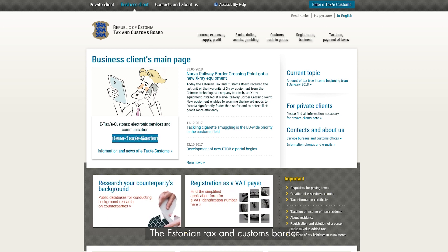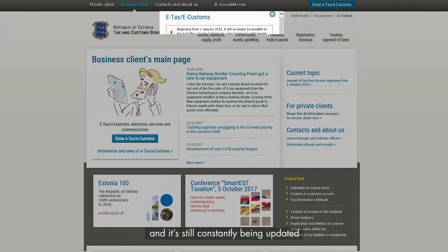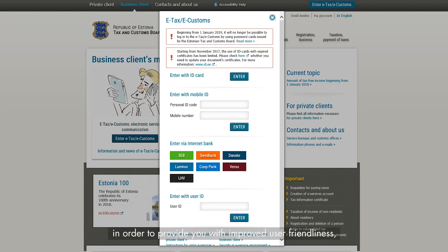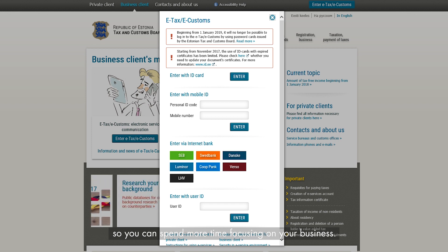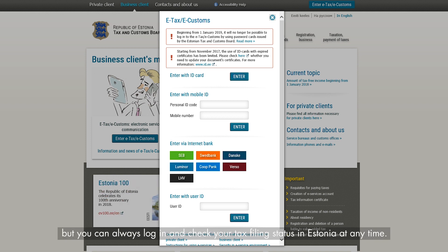eTax. The Estonian Tax and Customs Board was the first part of government to be digitalized and is still constantly being updated in order to provide you with improved user-friendliness, so you can spend more time focusing on your business. You probably won't spend much time here if you have an accountant to take care of everything for you, but you can always log in and check your tax filing status in Estonia at any time.